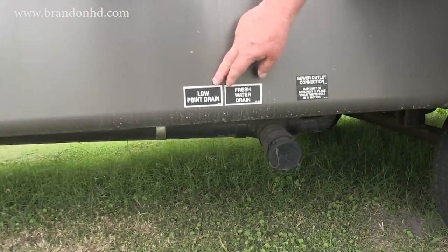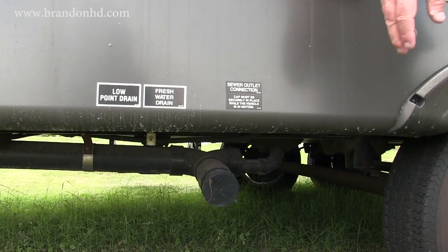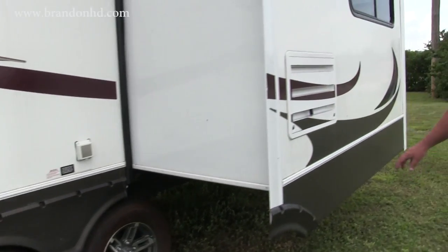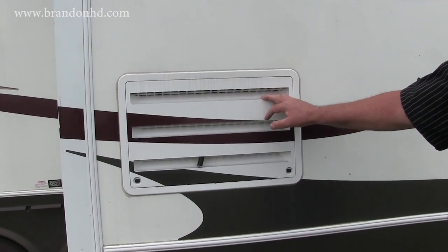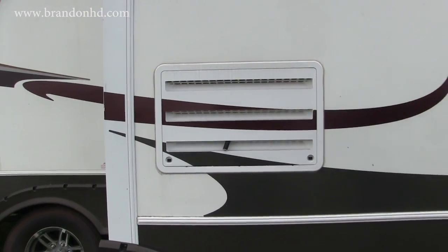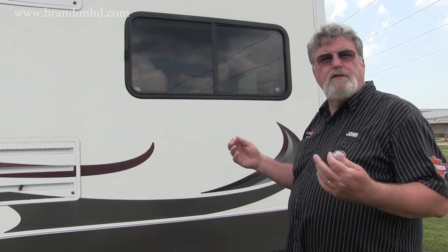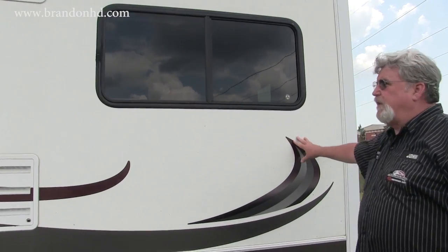Here's your low-point drain area so that when you're draining your fresh water tank or sewer connection, everything is tucked up underneath. Here's your refrigerator vent coming out of this side. Again, nothing that is generating any heat is underneath the awning where you'll be watching sports and having picnics.